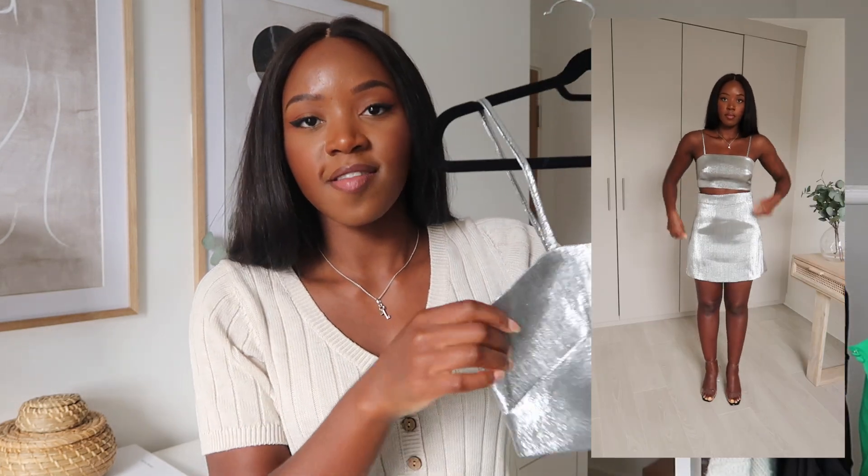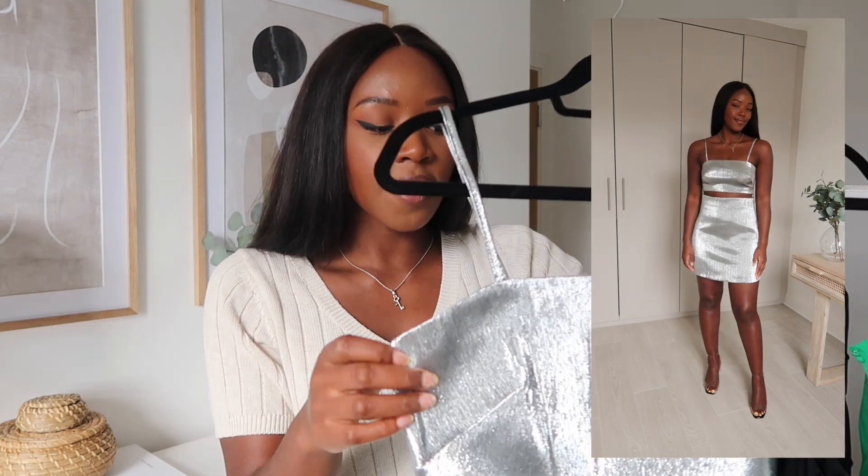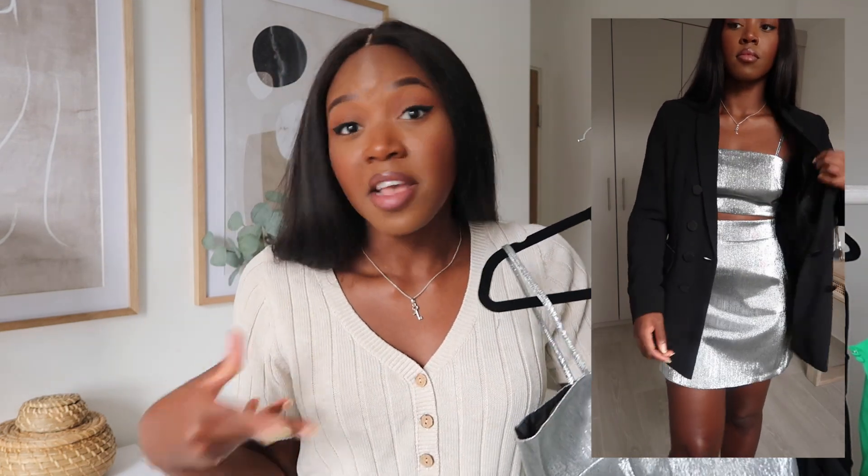The next outfit is a co-ord. It's a little bit more fun. This co-ord is very in your face and it kind of reminds me of a tin robot. The top part is just a simple strappy top. I picked it up in a UK 10 and I did find it was a little bit tight on my ribs, so I'm not sure whether this is just a tight-fitting top or just me — but it was definitely a little bit tight.